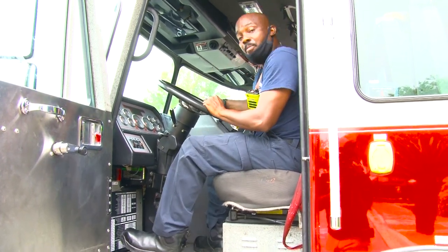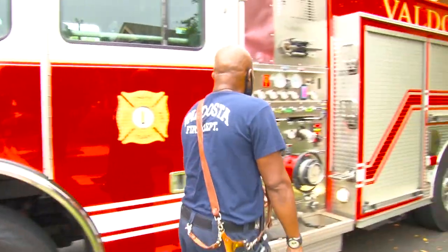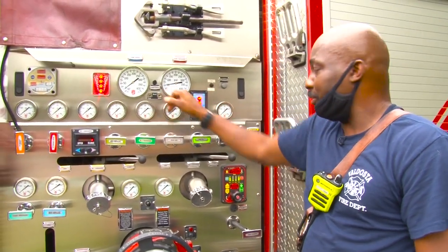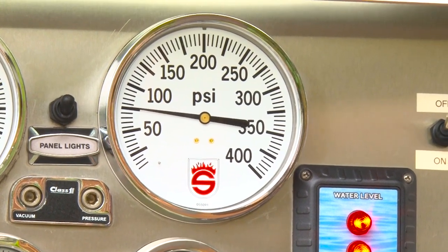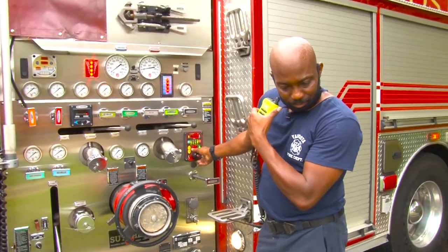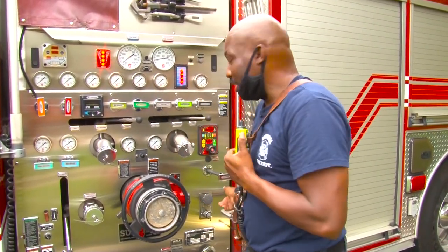Get into the water — you want to make sure your pump works. I'm engaging the pump now, got my PTO turned on. I have a thousand gallons on here; watching this gauge. That sound you hear is the pressure rising. We got a call — we've got to go. That's a call for us.